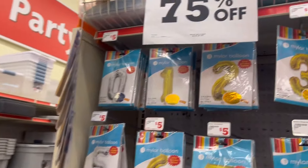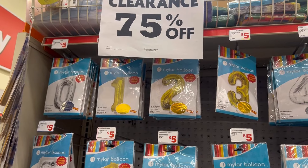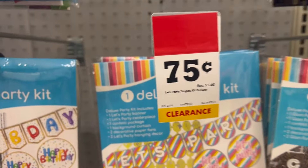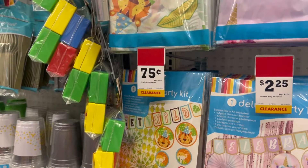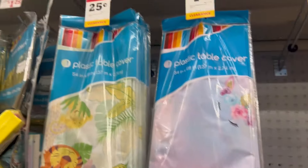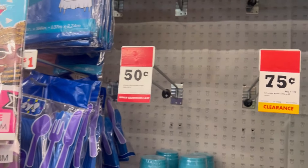Then over here it says 75% off. I don't know if it's the stuff up there or this stuff — probably the stuff up there. These are 75 cents. $2.25. What a big difference — 25 cents. I wish I was having a party, some good stuff for a party. But most of everything is gone.